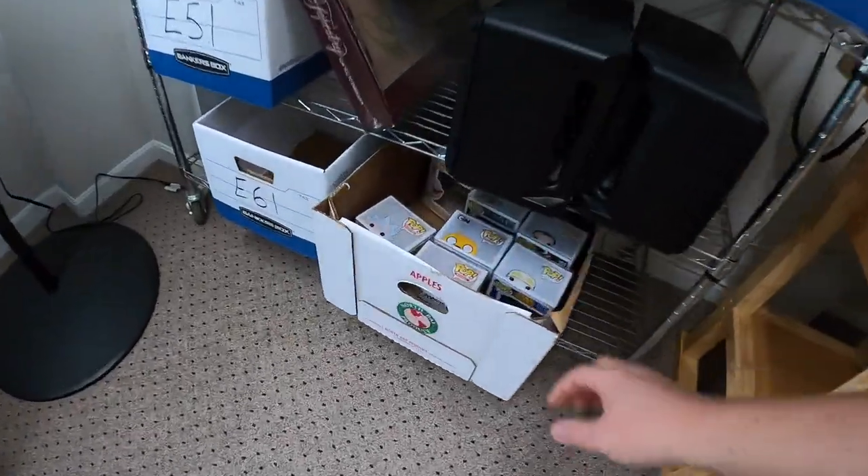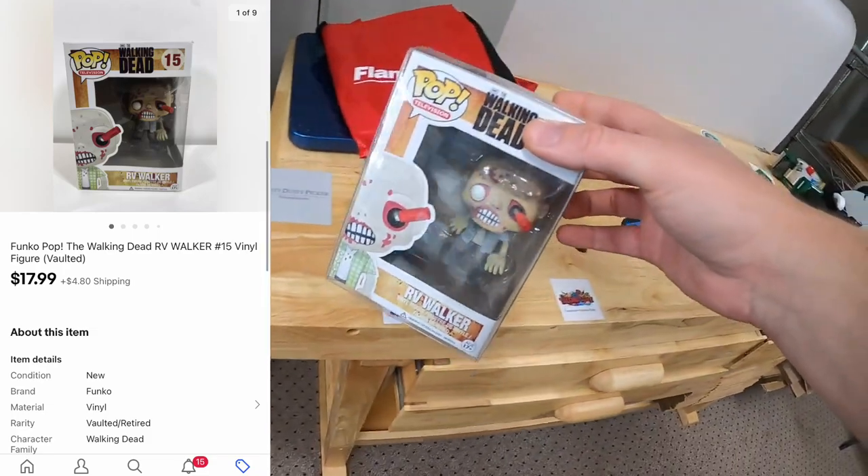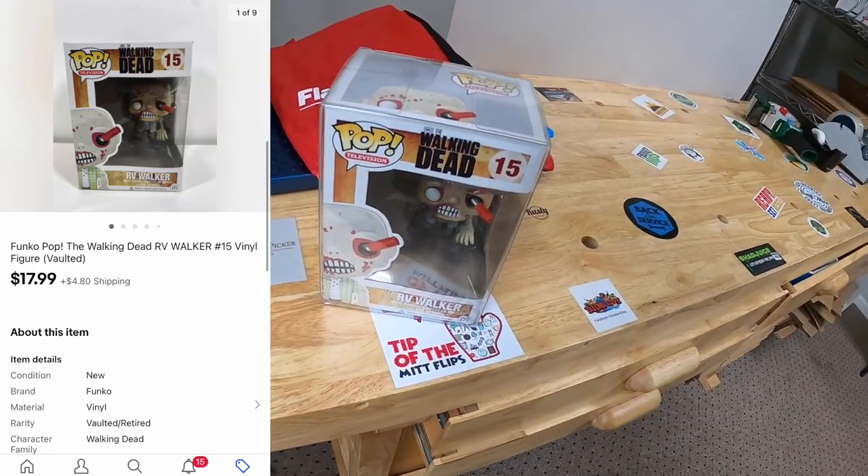Next is a Funko Pop down here in E6. It is the RV Walker from The Walking Dead, and that sold for $17.99 plus shipping.